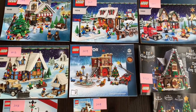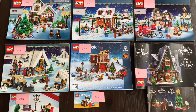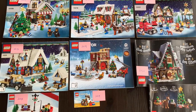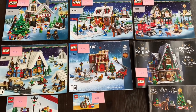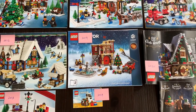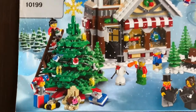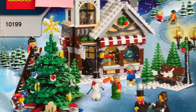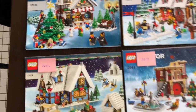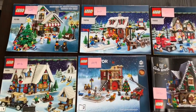In 2014 they did Santa's Workshop, which is actually the one out-of-production set I'd most want to get — it came with a workshop for Santa and Mrs. Claus, reindeer, elves, a sleigh, and all the little trappings of Santa's workshop. In 2015 they re-released the toy shop with updated toys and a new sticker for the sign. In 2016 there was a train complete with track.